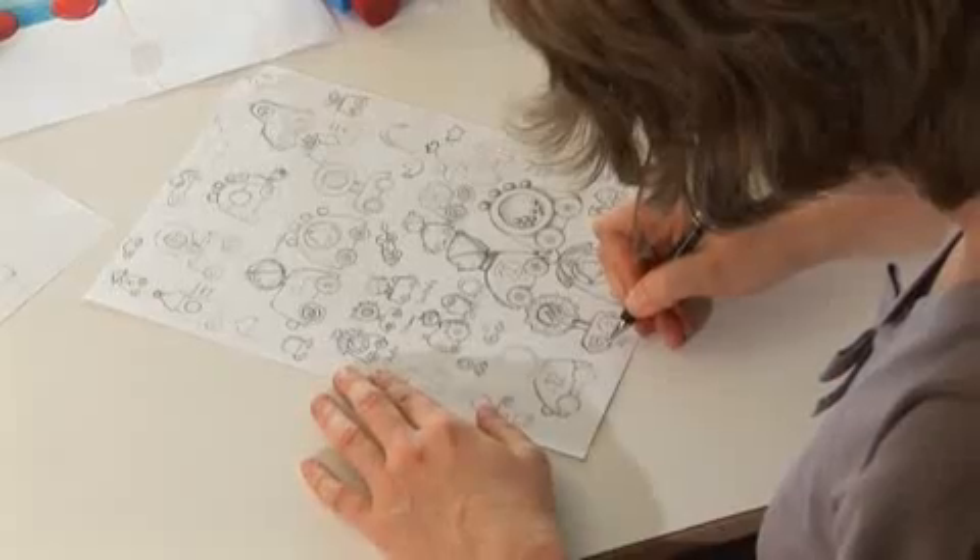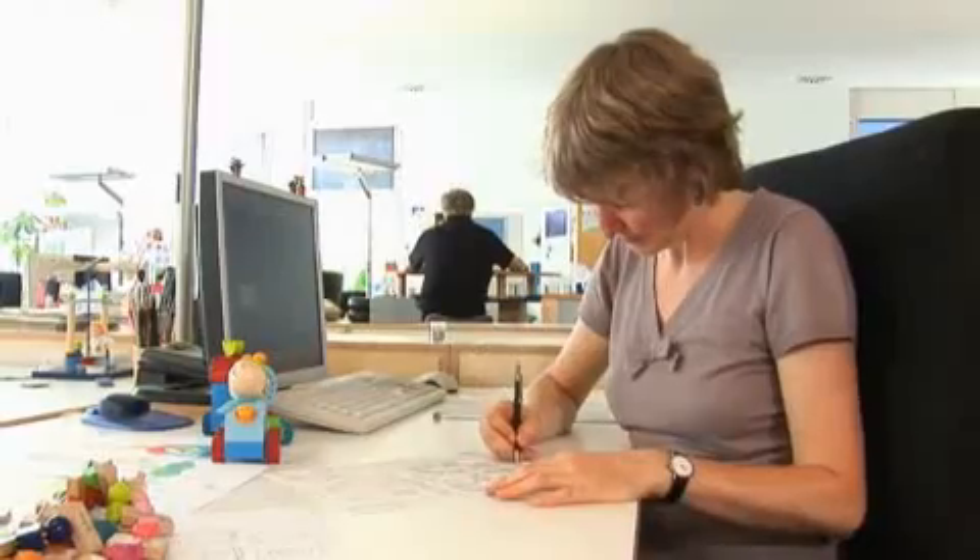Then work begins for the designers. First, suggestions are sketched by hand. During sketching, quite nice ideas can arise. The product is being worked out in the true sense of the word. Sometimes it happens that an idea comes up spontaneously during careful drawing, due to the delight in designing. But after all, this is true work, not wizardry.